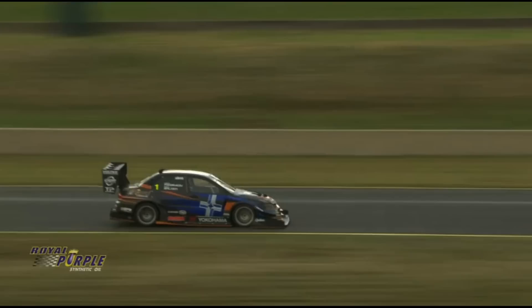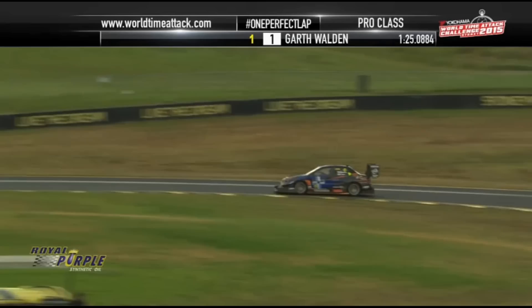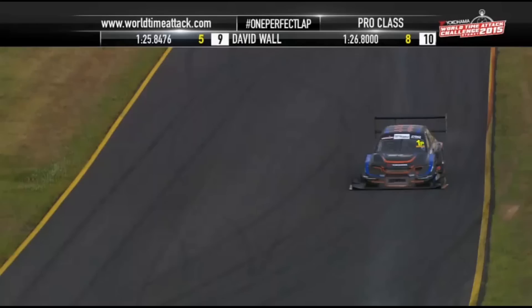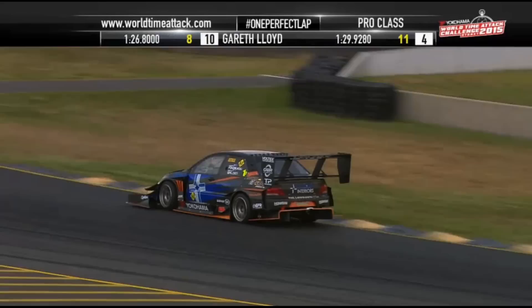Fast laps, conditions are good, and this is what we want to see — the number one car in the field in the hands of a driver who knows Sydney Motorsport Park oh so well. Going through turn two, gets that thing stopped beautifully through the mid part of the corner. We ride on board with him thanks to Motocasting Car Streaming, our on-board sponsor, as Walden works the wheel to the end of the first sector.